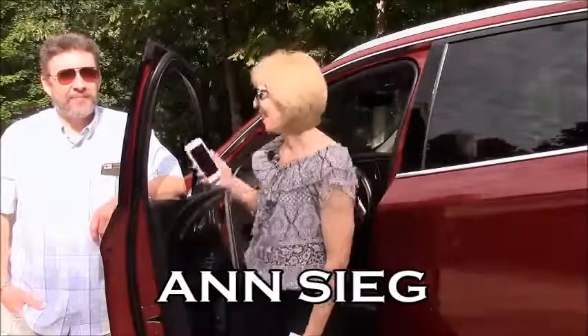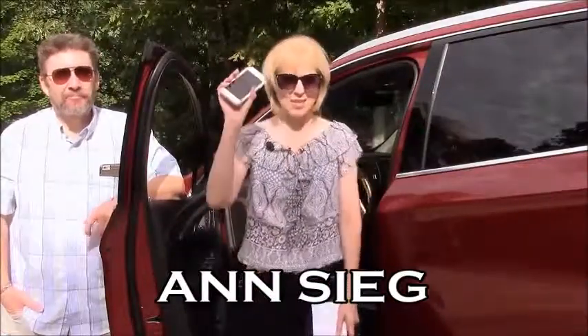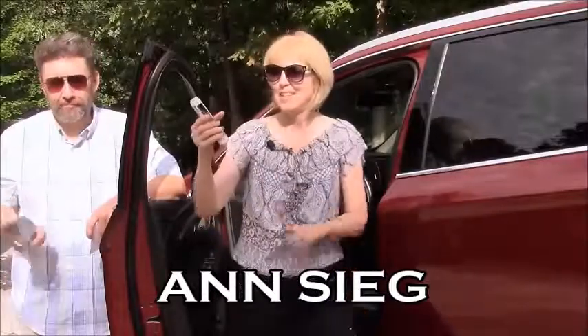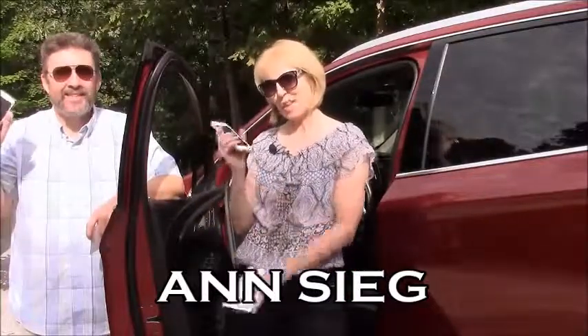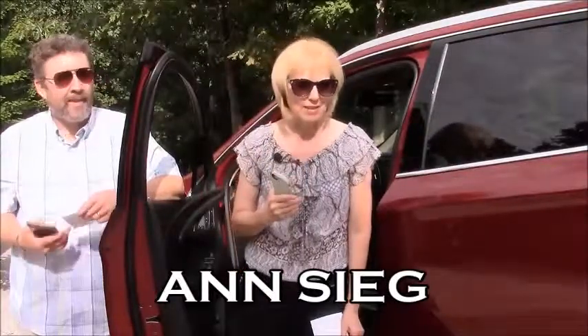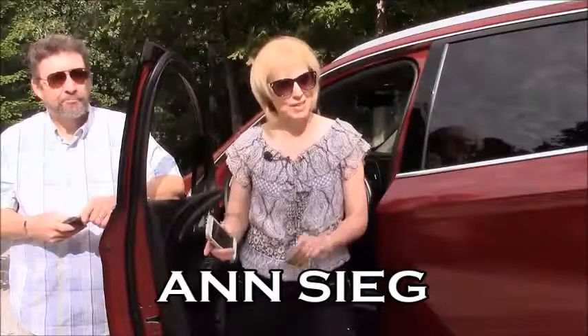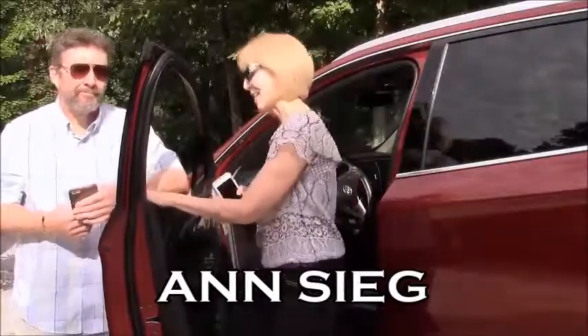Hey there, this is Anne Sieg and I've got my husband Brian here with me. We are headed off to do something really special together and I want you to join us. What we're going to do is use our smartphones — we've got a special app on there, and I also bring along this special card. We look for products that we can turn around and sell for a profit on the world's largest retail site. We're going to give you all the details and invite you to join us, so come on.